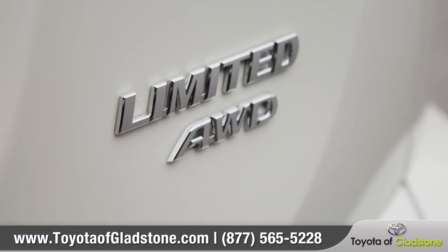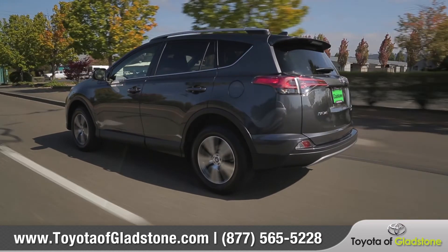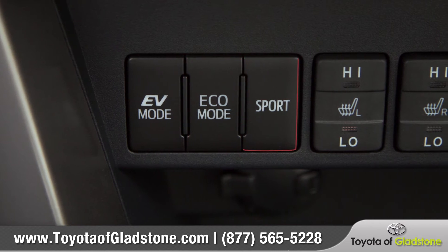RAV4 is also available with an innovative all-wheel drive system with dynamic torque control to deliver optimum traction, and three selectable driving modes can help you customize your drive.